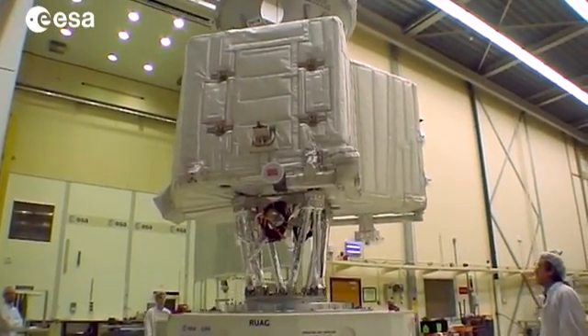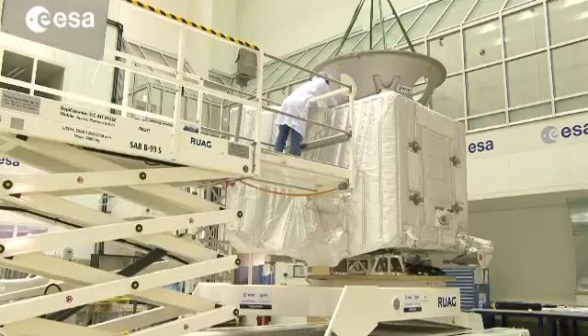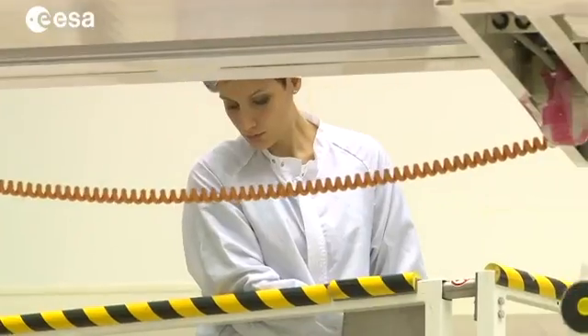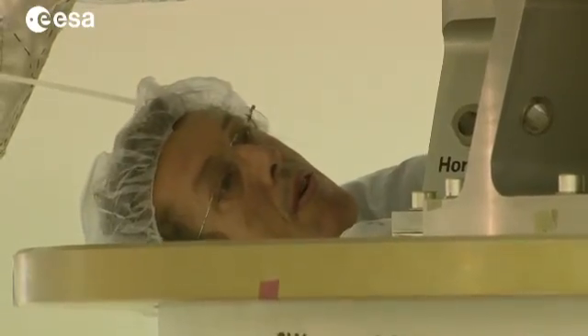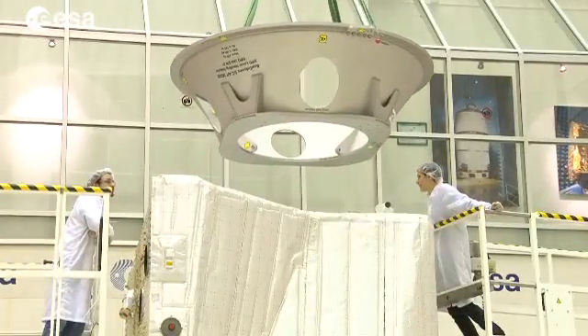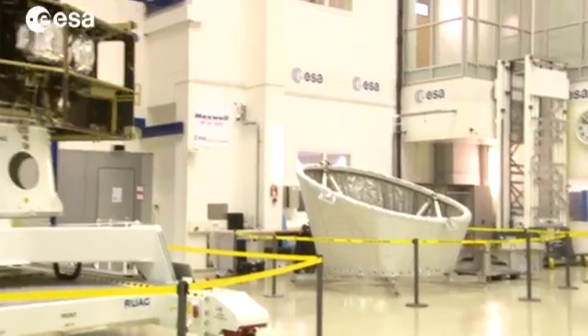Overall, I regard these test results as very positive. To ensure the greatest chances of success, over the next months BepiColombo will go through further mechanical tests before being integrated with Japan's Mercury Magnetospheric Orbiter, its SunShield and the Transfer Module.